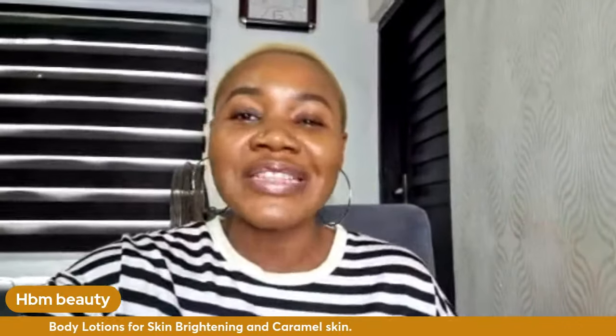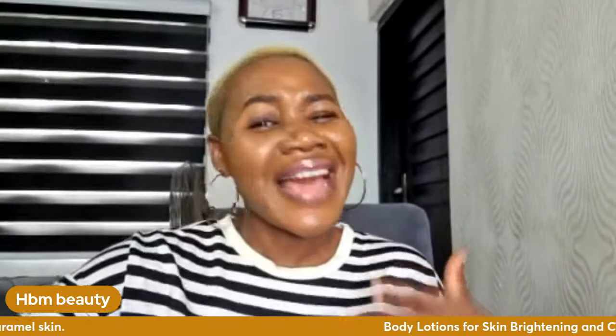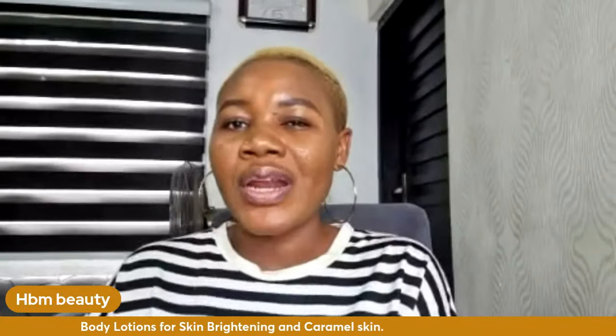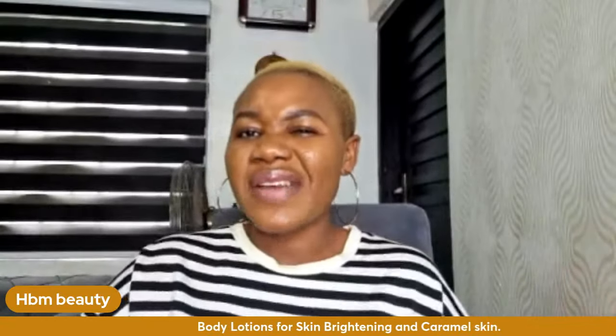If you're watching from YouTube or Facebook, thank you so much. Now, if you are a caramel skin person like me and you want to be brighter — I'm not talking about skin whitening, I'll make separate videos for that — but if you want like one shade lighter, a brighter skin than your present color, I have five lotions you should try.